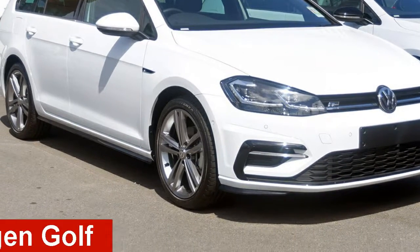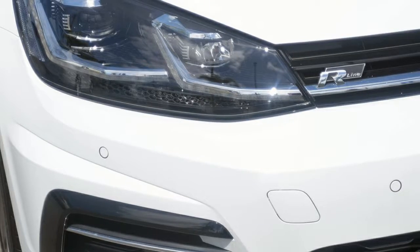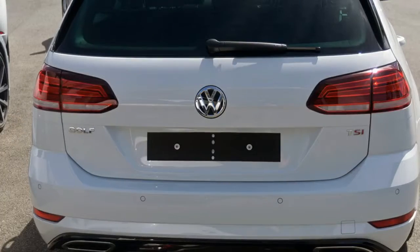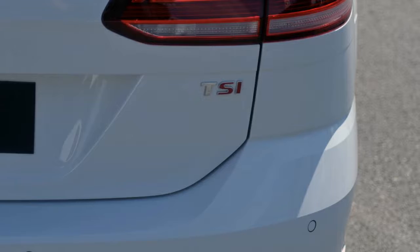Looking for a Volkswagen Golf? This Golf has an efficient 1.4-litre engine. The attractive white exterior is complemented by its stylish interior. This vehicle has all the features you could dream of, and more.